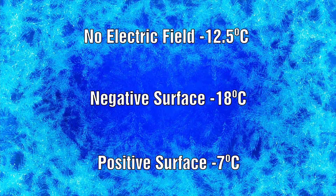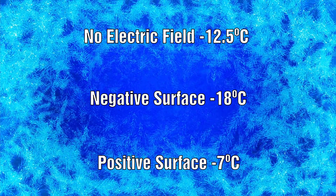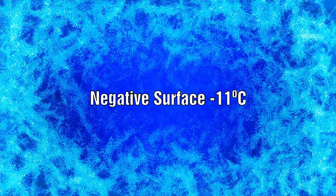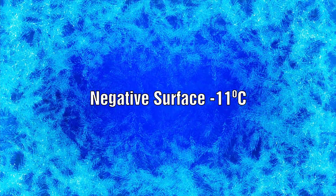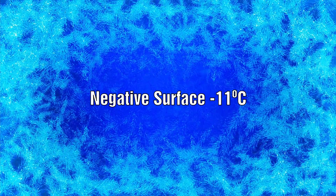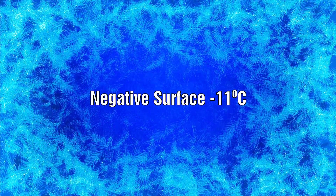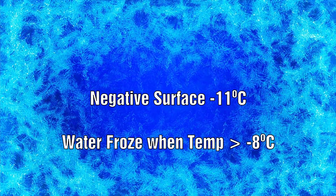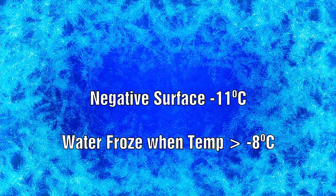They also found that they could freeze liquid supercooled water by heating it. When the surface was negatively charged, the water was kept liquid at minus 11 Celsius for around 10 minutes. But after the charge dissipated, the temperature was increased to induce a positive surface, and they observed that the water started to freeze as the temperature rose to above minus 8 Celsius.